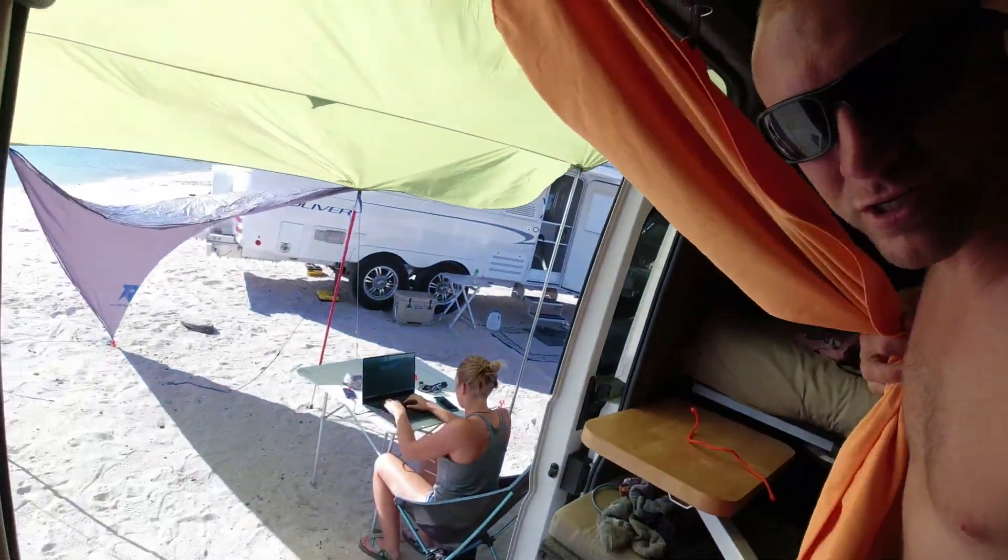It's 83 degrees in the van. Got the fans cranked, got the shade structure set up outside. I'm going to show you what the expectation is when you park on the beach in Baja.